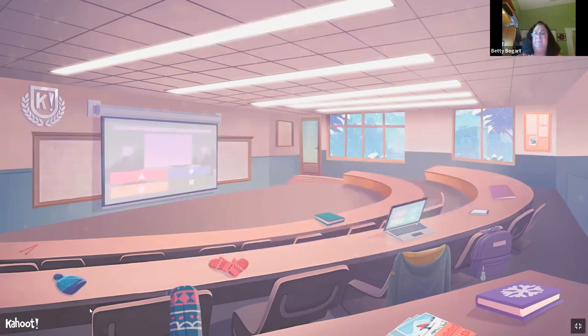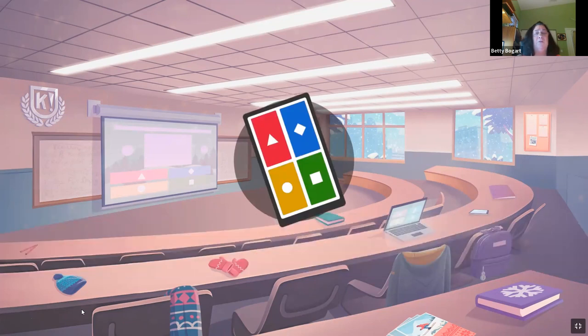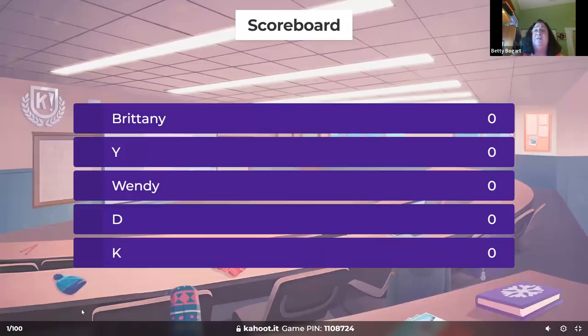Pediatric nursing review number two. What are the signs and symptoms of pyloric stenosis? Pyloric stenosis is always projectile vomiting, and you're going to feel an olive-sized mass — I call it a little marble — right about the xiphoid process underneath. Of course, you're not getting fluid in, urinary output will go down, and one of our biggest concerns is dehydration.